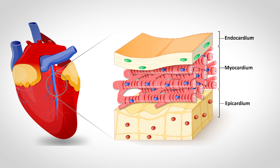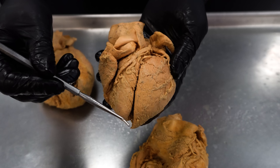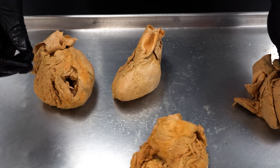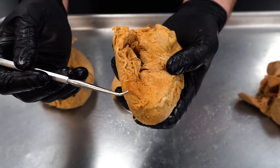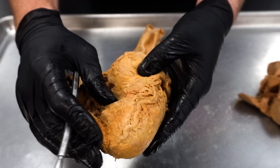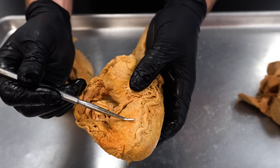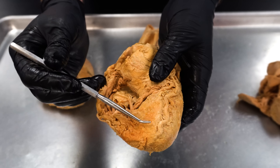Remember the three layers of the heart: the epicardium, the myocardium, and the endocardium. We've removed the epicardium on the majority of these hearts, especially this one, so this is all myocardium. On this one we've left some of it — you can see some of that fatty tissue. It's exposed some of that myocardium, but here's a little bit of that epicardium — that epithelial tissue and some of the fat there.